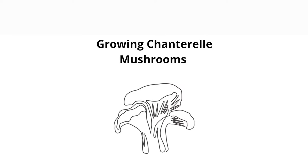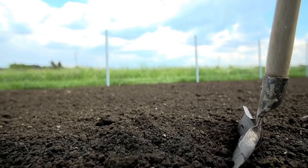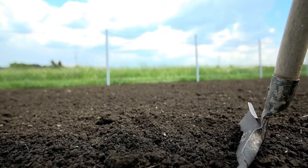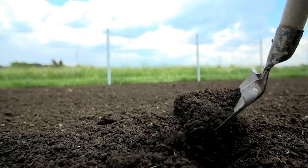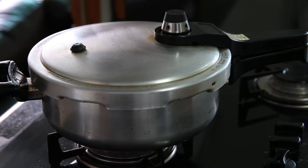Growing Chanterelle mushrooms. Step 1: Preparing the substrate. Begin by mixing your substrate ingredients to create the perfect environment for your Chanterelles. Once mixed, you'll need to sterilize the substrate to eliminate any contaminants that could harm your mushrooms. There are various sterilization methods, but one popular option is to steam the substrate for 90 minutes at 15 psi with a pressure cooker.